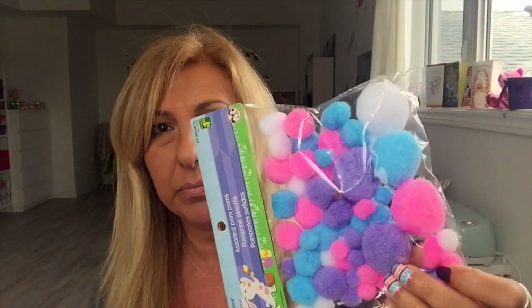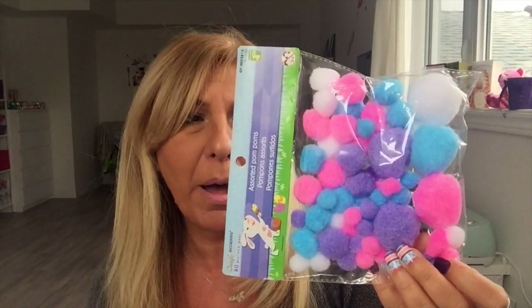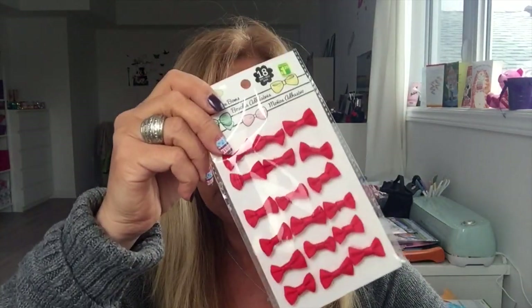I got one of these Easter-color pom-poms. They also brought the bows back — the packaging is different and they look a little smaller, but they're $1.25. I got red, and they did have polka dot ones, but I just grabbed the plain colors: pink, green, yellow, and purple. I accidentally got a polka dot one too.